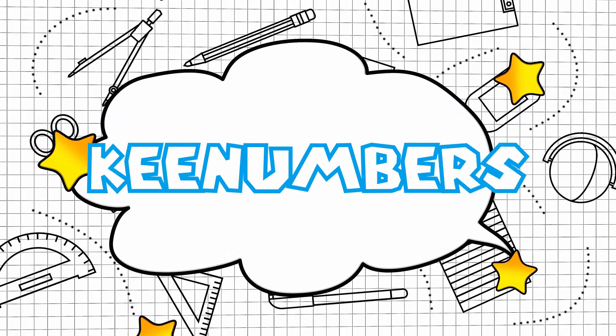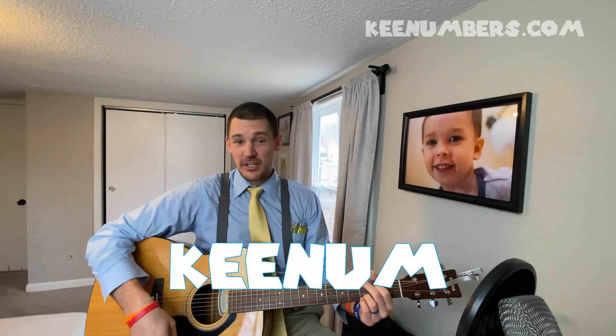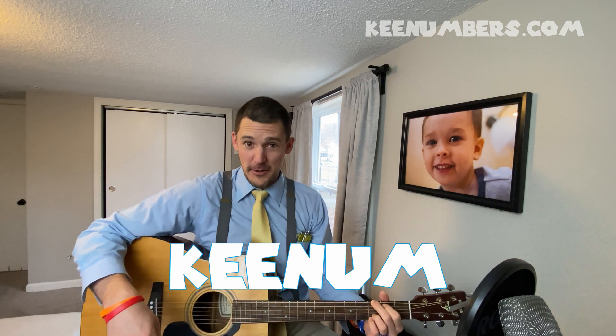Hey, I'm Keenum. In this episode we're going to talk about counting backwards.